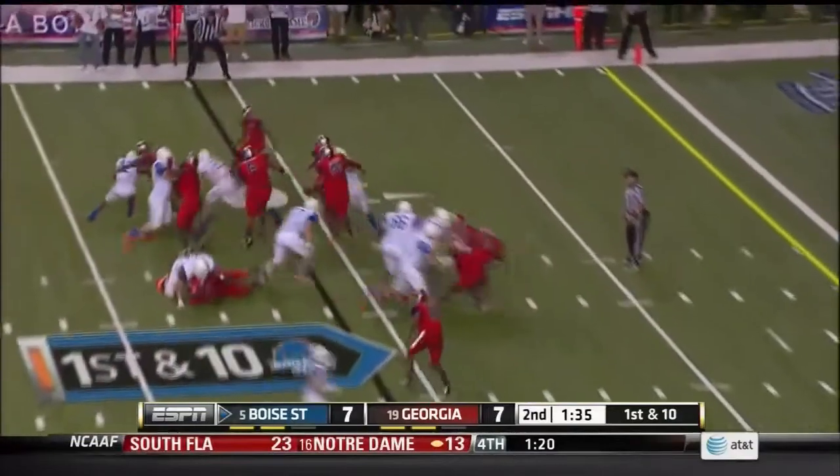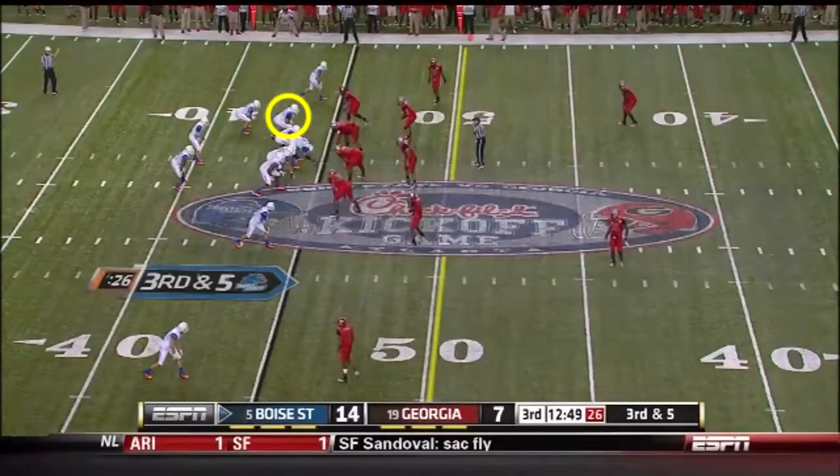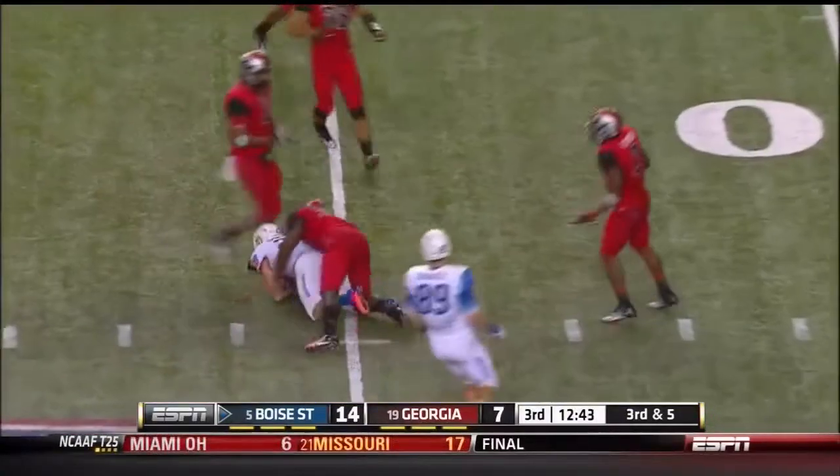Martin, the straight snap to him, and that hasn't paid off either time they tried it, as Georgia's waiting for it. And he makes sure he gets his team in good place. Third and five, zips another one complete, and another first down.